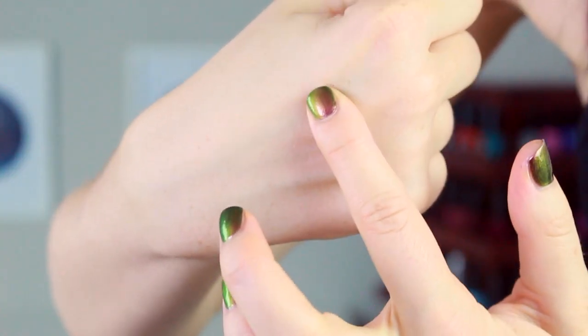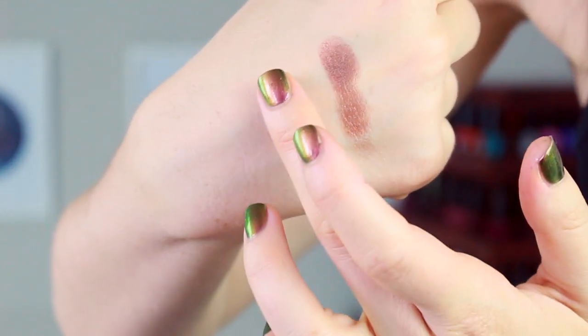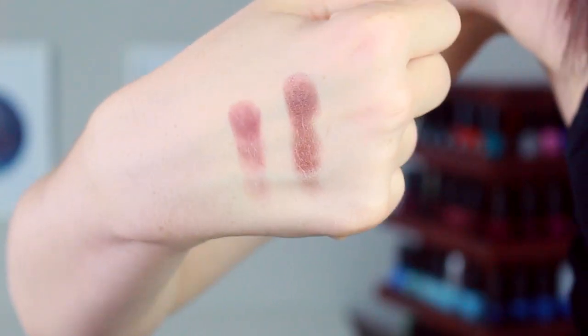These are like super opaque on my fingers. I was expecting a lot of these to feel a little bit chalkier, but they're surprisingly really high quality. It has a similar name to the Too Faced palette, but it is a really inexpensive palette — you get those nine colors and it is $12.